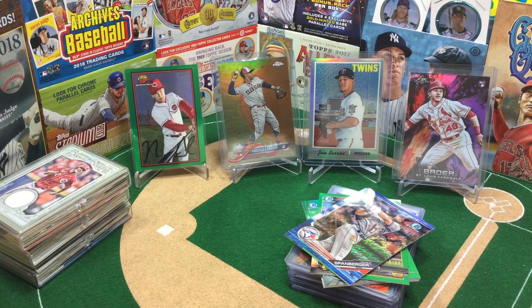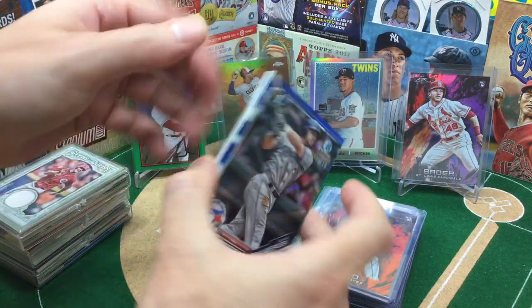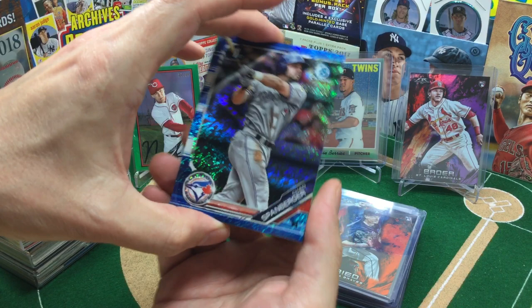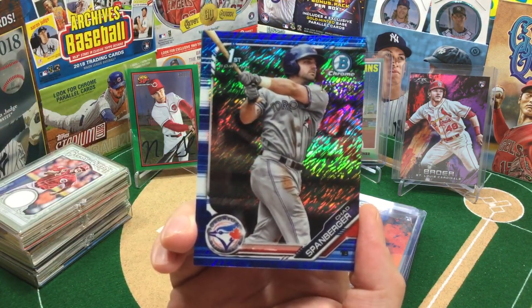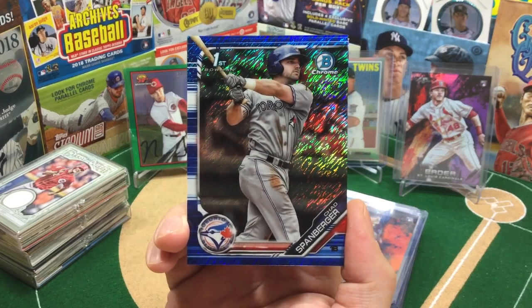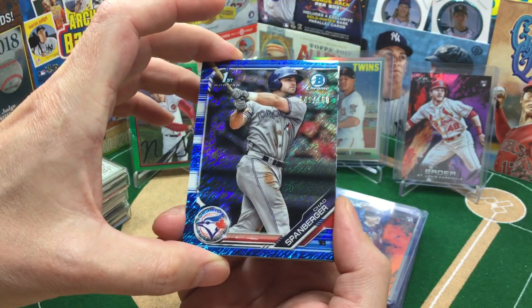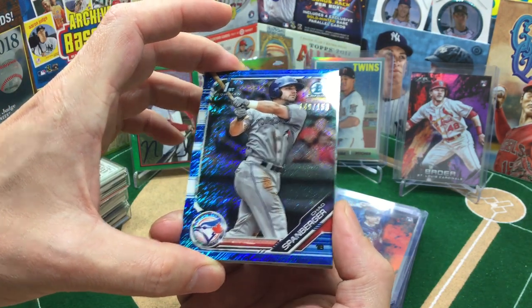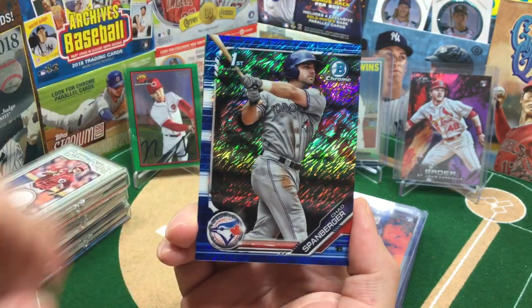So we'll start here with some Bowman, because it's still kind of the hot product. Got this nice Chad Spanberger — not like Cody Spangenberger. This is the only blue shimmer I've pulled, and I've pulled no autos, but it's numbered 148 out of 150, which is pretty cool.